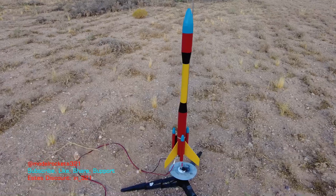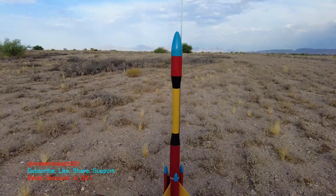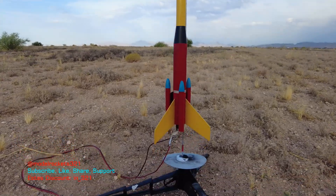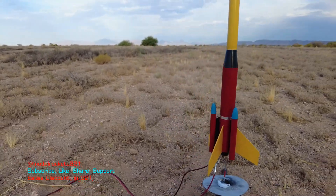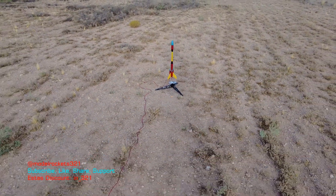Next up guys, we got the Century Taurus. Going to be going on a B-62. This is a nice vintage rocket from way, way back by Century before Estes bought them out. So we're going to be flying that one right now. Get another flight off. Let's go.